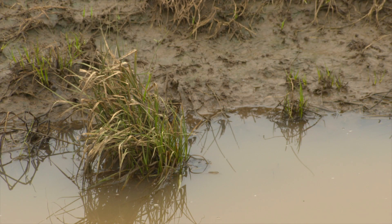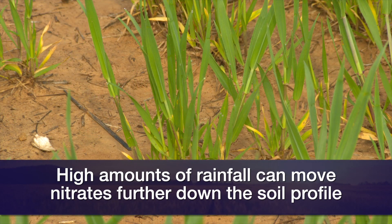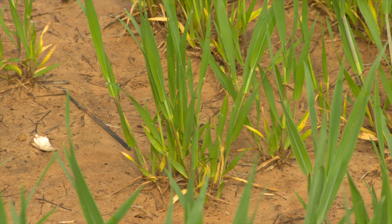A couple reasons for that. One is we just look at the rainfall totals for the last 60 to 90 days. We've had a significant amount of rain, anywhere between 6 to 10 inches depending on where you're at in the state.